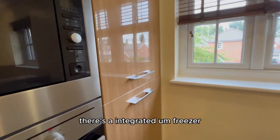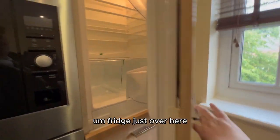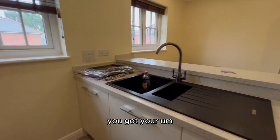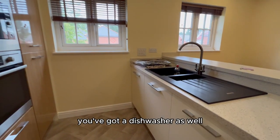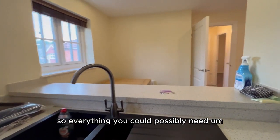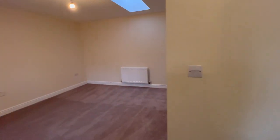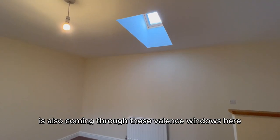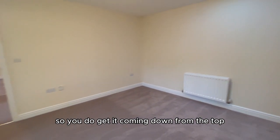Coming around that corner, there's a lovely modern kitchen — you've got your hob, extractor, oven, and microwave over there. In the corner there's an integrated freezer and fridge, all been freshly cleaned. You've got your one-and-a-half bowl sink and a dishwasher as well, so everything you could possibly need. The nifty thing about this house is that the light from the back also comes through these Velux windows, so you do get light coming down from the top, which is a nice modern feature.